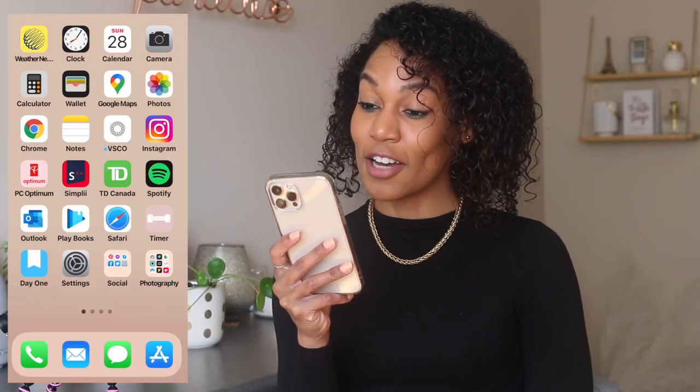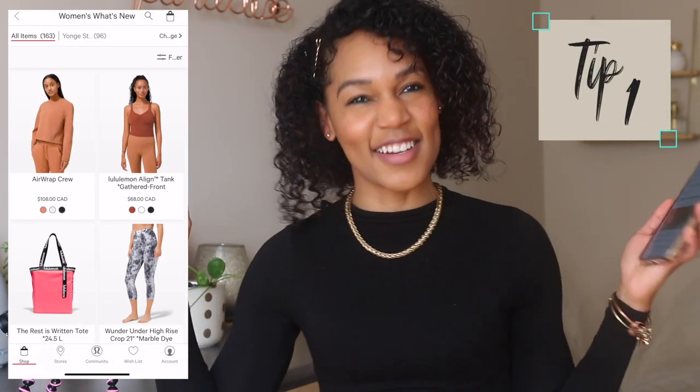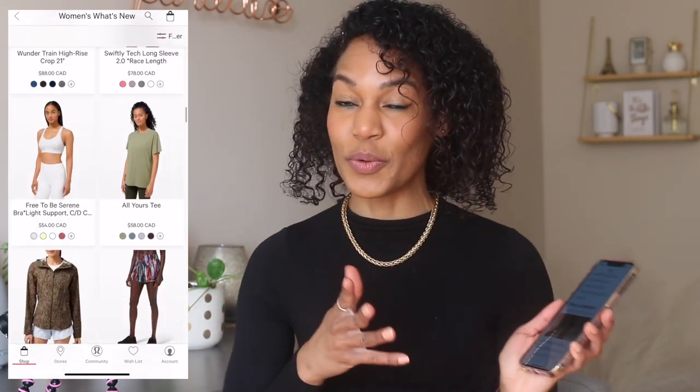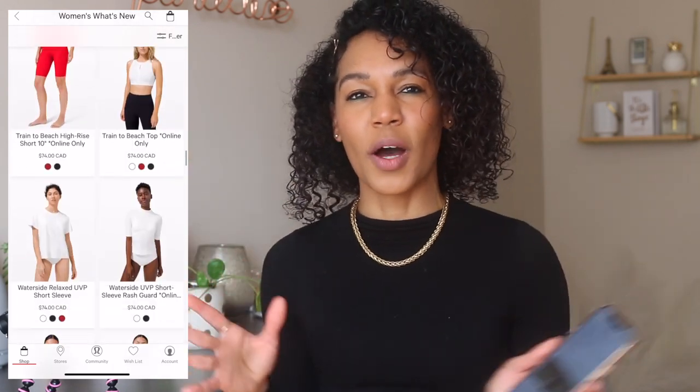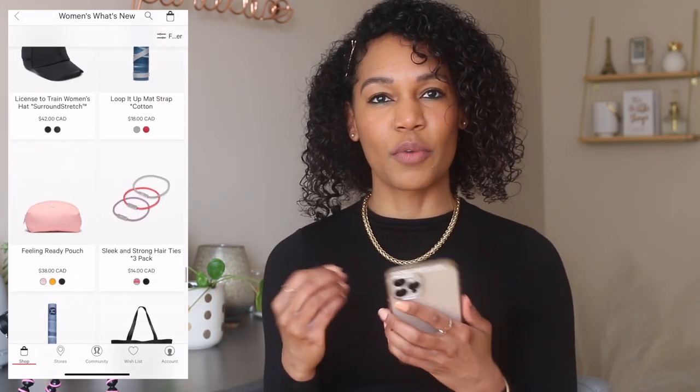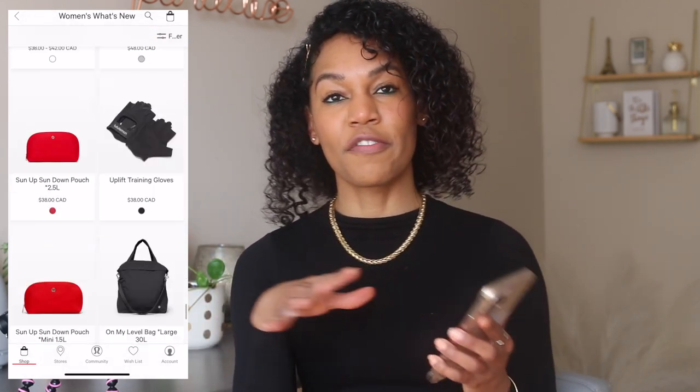I recently downloaded the Lululemon app again — the 'Be All In' app. My first tip when it comes to Lululemon, and I have to start with Lulu since I'm a Canadian girl, is to go through the 'What's New' tab. I know I said in the last video to stay away from What's New, but that was for stores like Zara where you get overwhelmed. With athleisure it's easier to scroll for five to ten seconds and get an idea of trends, upcoming colorways, cuts, and fabrics. This gives you a good idea of what you might want to add to your collection.